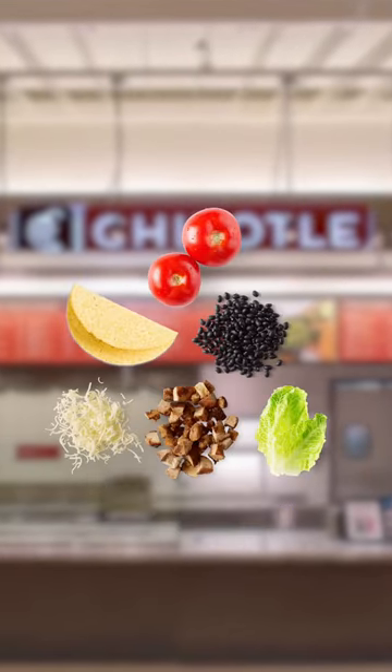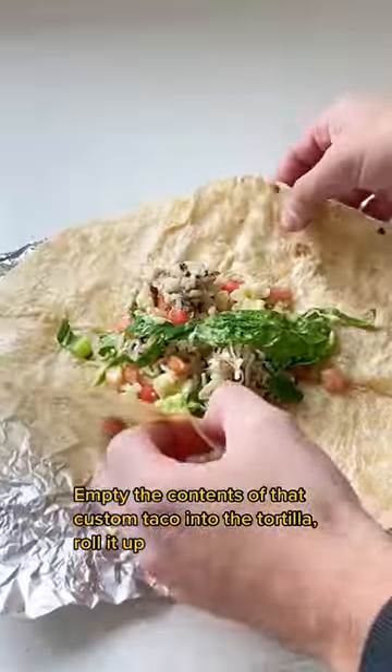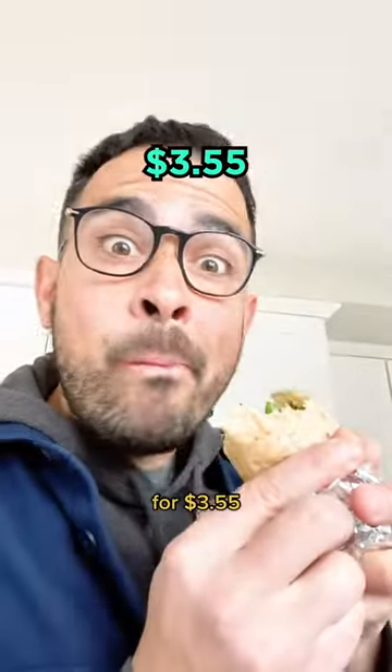Ask for a tortilla on the side, empty the contents of that custom taco into the tortilla, roll it up, and you've produced a nearly identical option for $3.55.